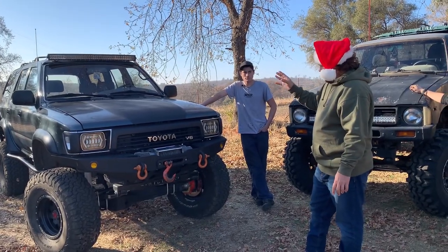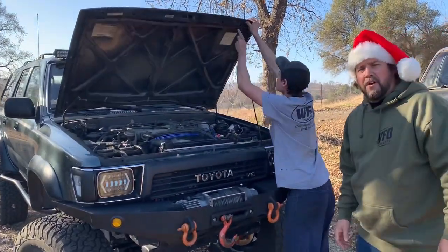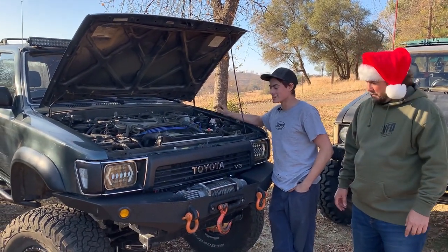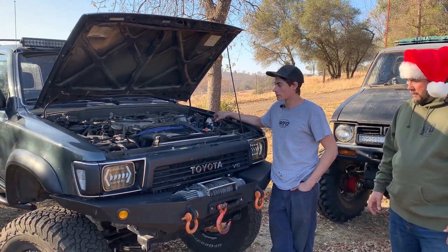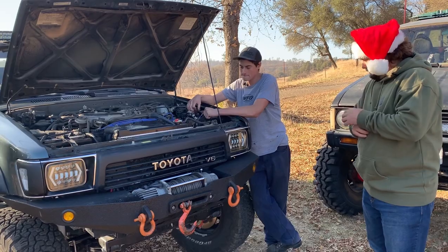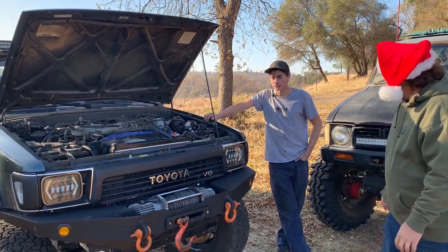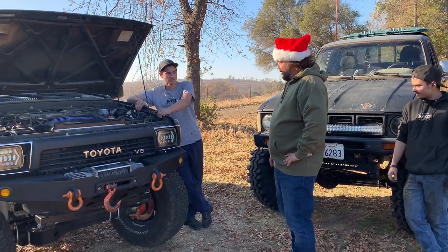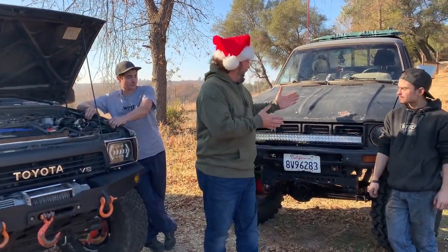As for future plans, he's getting rid of the engine — this thing has the notorious 3.0-liter V6. If you're building a Toyota, try not to get one with a three-liter; it hasn't blown the head gasket yet, but it's probably close. He's planning to throw a Mercedes OM617 diesel in there to roll some black clouds. Eventually he also wants to go with one-tons and link it, because the leaf springs don't drive very well. Thanks Andrew for showing us your 93 4Runner! Next we're going to go see Aaron's 79 Toyota.